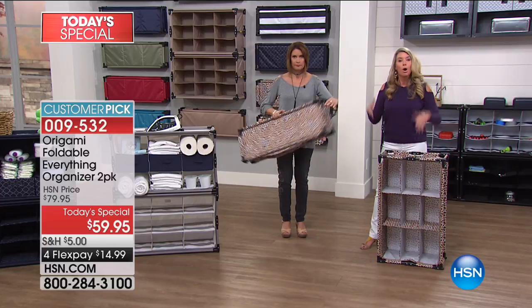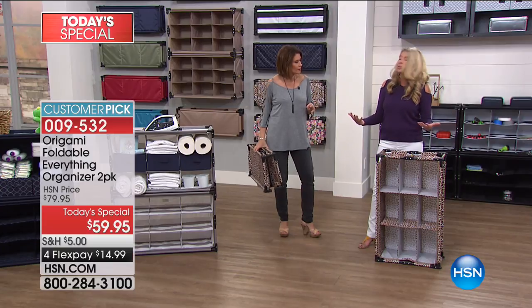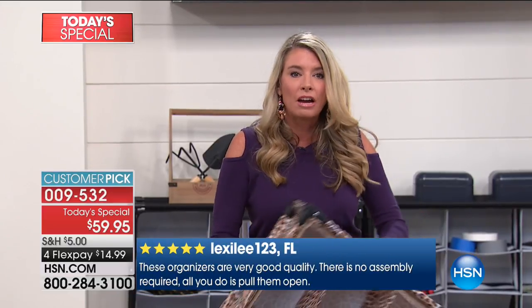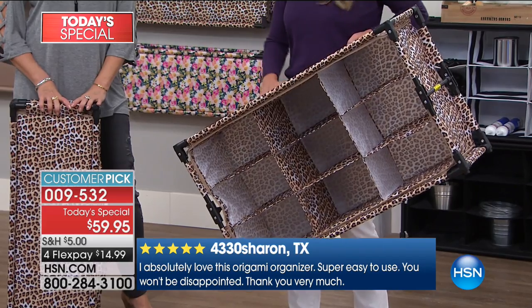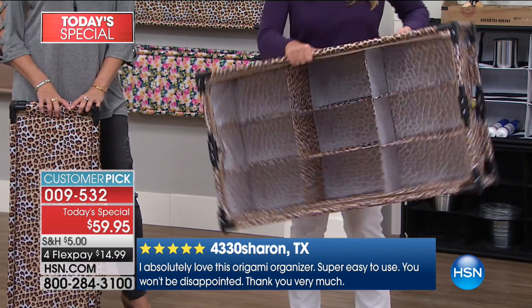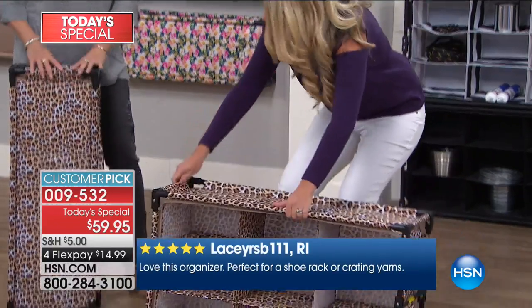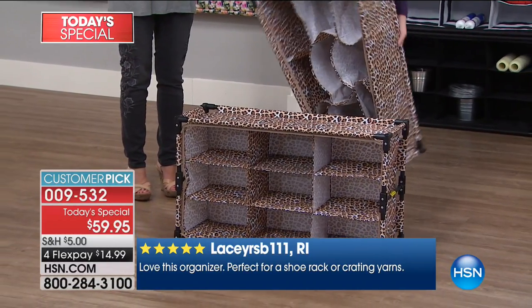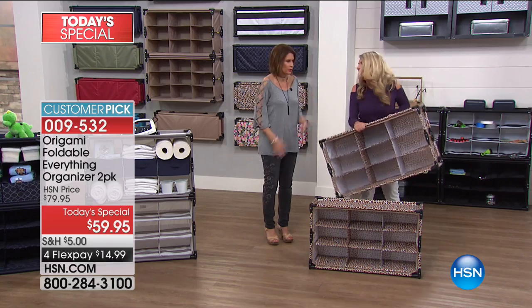I have the two-pack at home — one sits in the back of my hatchback for storage, and the second one is in my closet loaded up with all my shoes. You've got that reinforced top — hard enough to rest purses, shoes, tall boots. It's kind of like a fourth level of storage. And it's so lightweight you can take it upstairs, to dorm rooms, playrooms — pick a room, it's going to work.